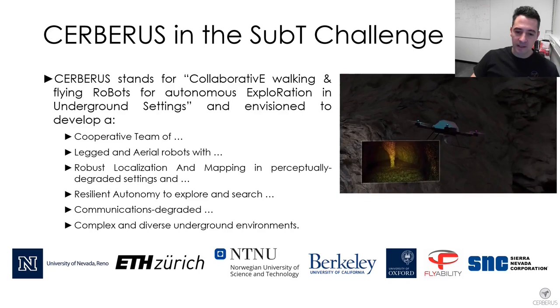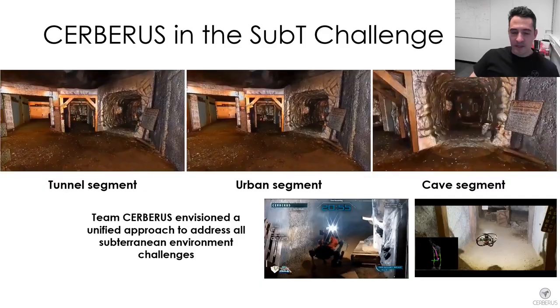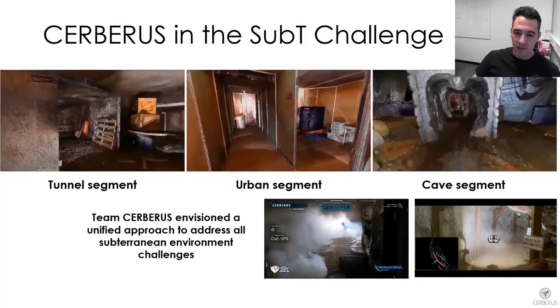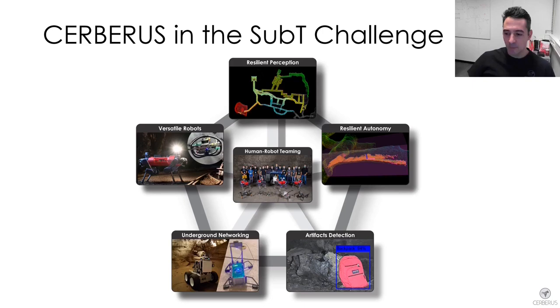To that end we assembled a team of experienced colleagues across the world for Team Cerberus. As demonstrated by DARPA in the Subterranean Challenge, the interest is for a robotic solution that can navigate, explore and search very diverse underground environments. Team Cerberus envisioned from the beginning a unified approach relying on legged and flying robots to autonomously explore such diverse settings. In this presentation we will show how our team developed versatile robots, resilient perception, resilient autonomy, artifact detection, and communications solutions.